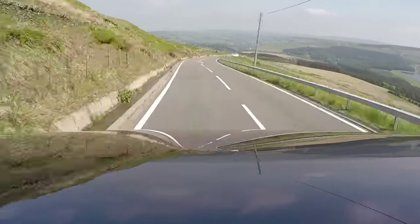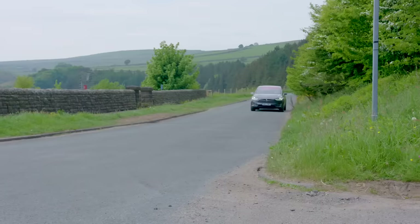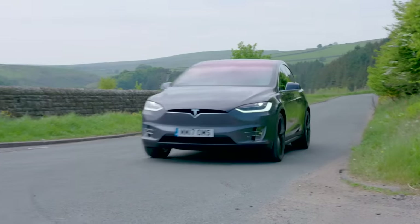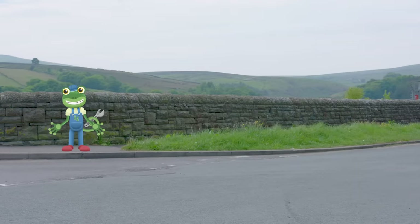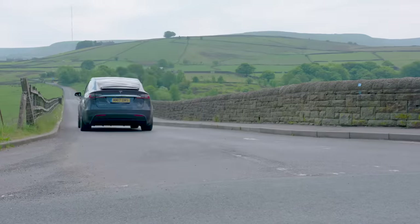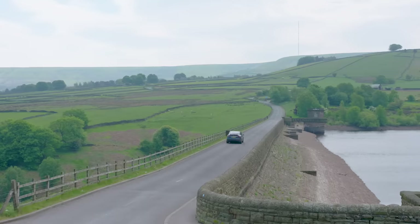This car can get from 0 to 60 mph in just 2.9 seconds! This is what 2.9 seconds feels like! Go! Wow, that was fast!